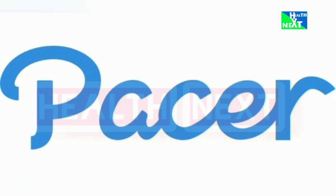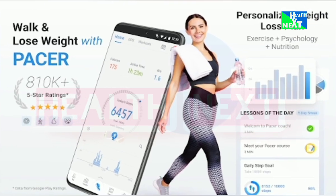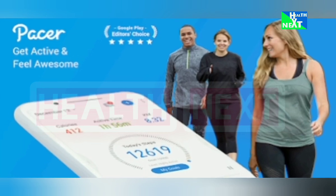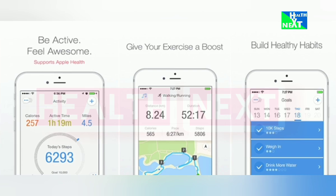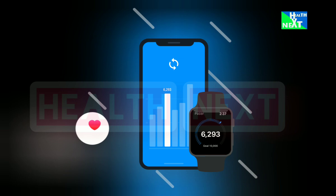Number 18: Pacer. Keep your feet moving with Pacer, a pedometer app that tracks your steps, distance, and calories burned. Challenge yourself, compete with friends, and stay motivated to reach your fitness goals. This is going to help you increase physical activity, boost metabolism, and monitor your progress towards a healthier lifestyle.